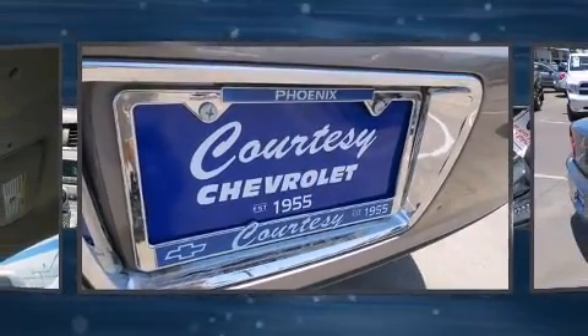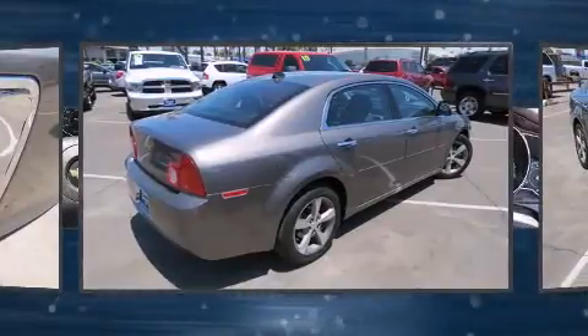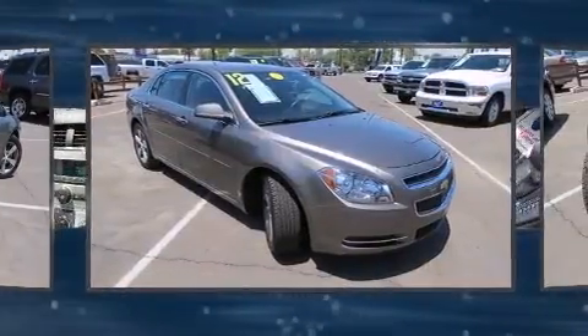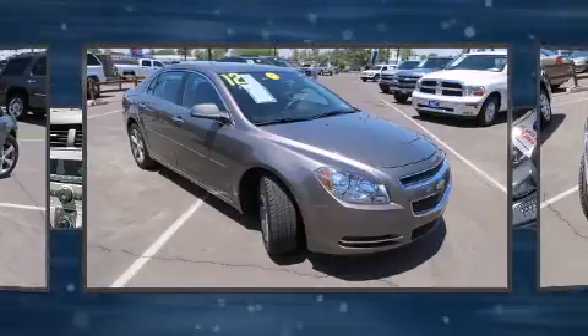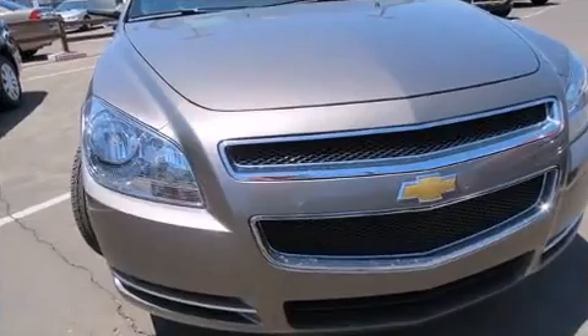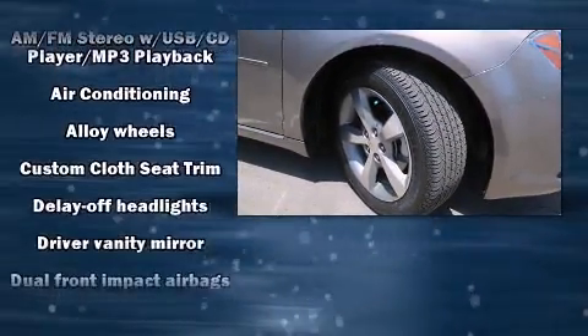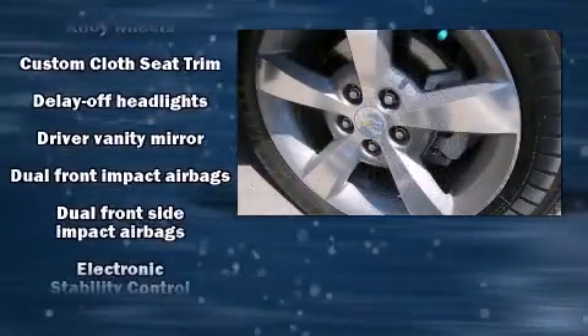It's equipped with terrific amenities that won't break your budget, such as remote keyless entry, delay-off headlights, and variably intermittent wipers. Audio features include a CD player with MP3 capability and six well-positioned speakers.